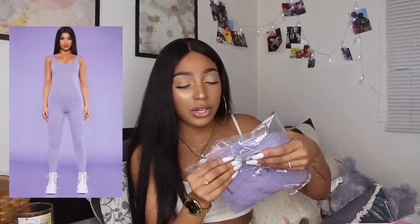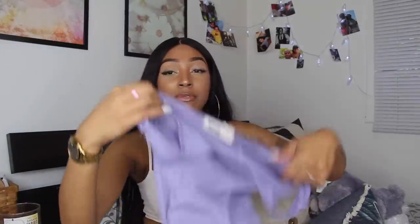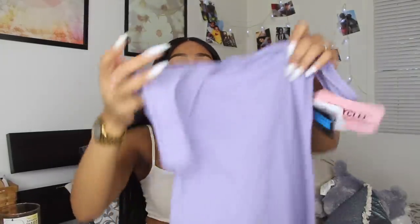Next item is from PLT's recycled collection — the Violet Square Neck Jumpsuit in size 2. Even the tag says 'Recycled by PLT' and '100% upcycled blend.' I'm really happy PLT came out with this collection; they also have crop sweaters and two-piece sets in it. It's a nice lilac jumpsuit — I always wear jumpsuits and I'm glad I tried this color.